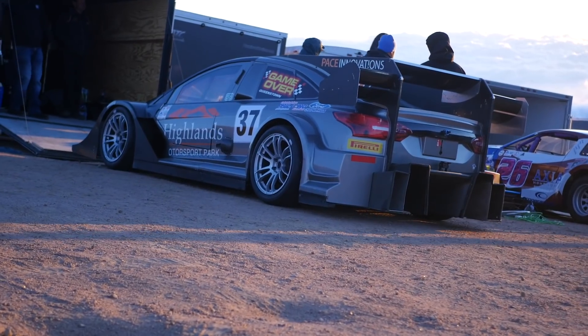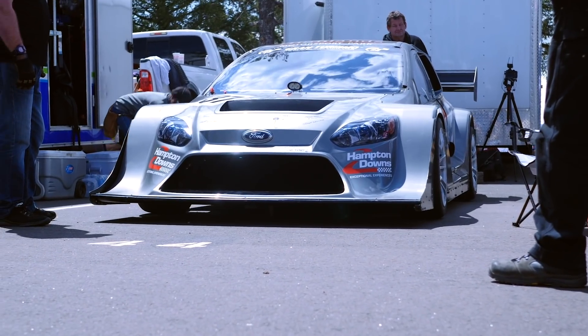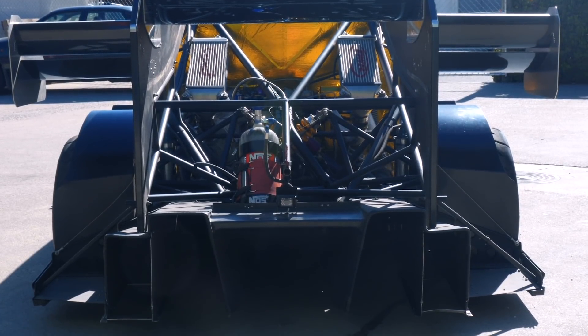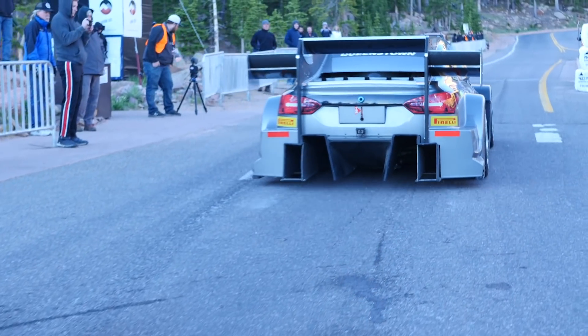We're here supporting Tony Quinn's Highlands Motorsport Park Ford Focus, which runs a twin turbocharged Nissan VR38 sourced from a Nissan R35 GTR. We found that during practice and testing the engine coolant temperature was a significant issue, with it consistently running at or above 100 degrees Celsius. While there's not necessarily anything wrong with this, the lower that we can get that engine coolant temperature, the better for both engine power and engine reliability.